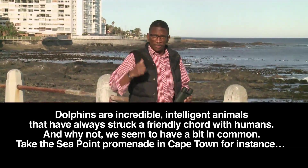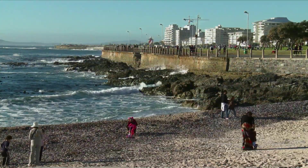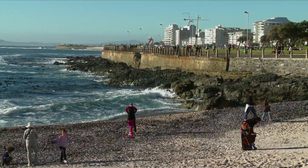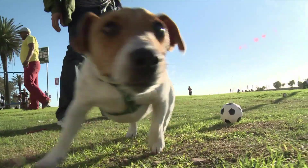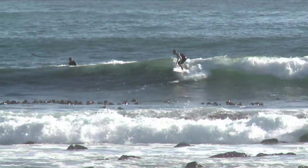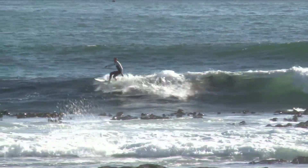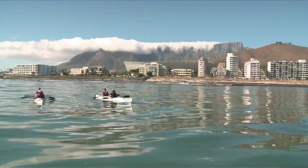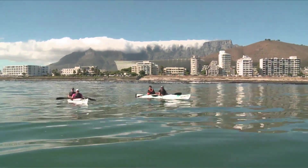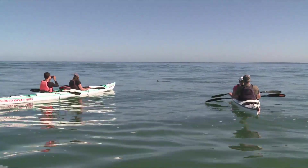It's a buzzing place — joggers, dog walkers and people generally playing, socializing and breathing in the fresh air. But it's also very special in terms of dolphin activity. This stretch of the coast boasts its very own residential dolphin species, one that prefers the calmer waters of the coast to the open ocean.